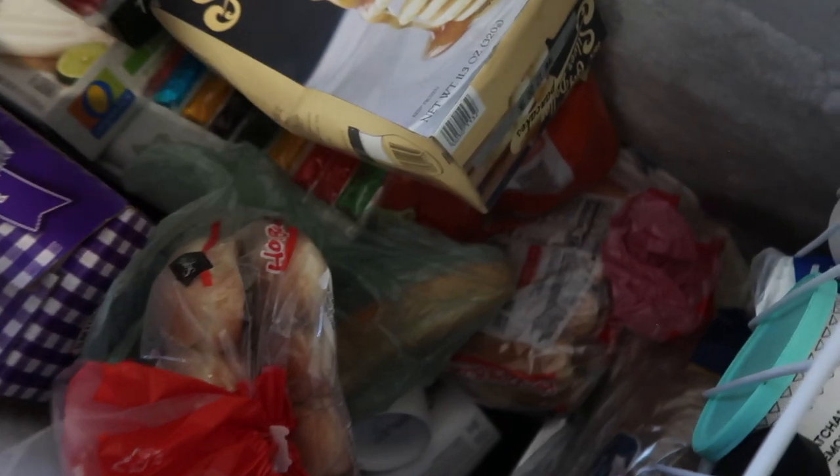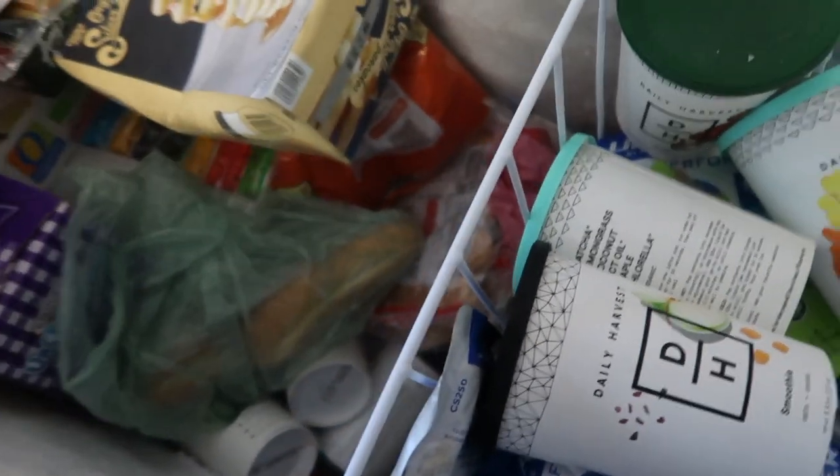We gotta rip this — oh, this is too big here. Now we're just gonna stack frozen stuff on top. This is some pancakes. Whatever that is. This shit.